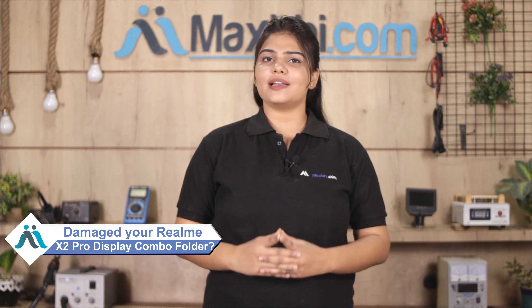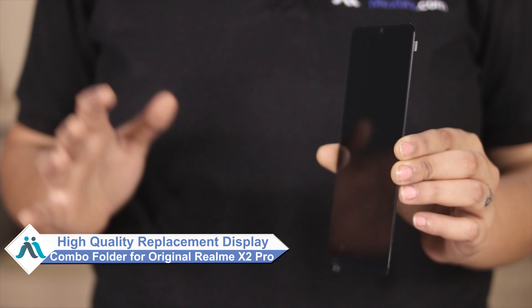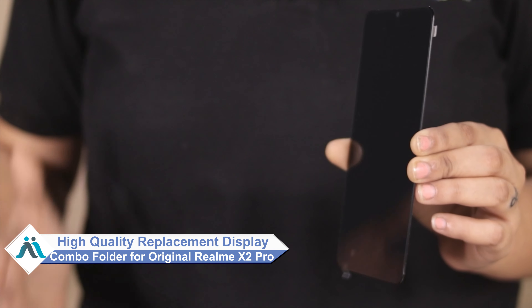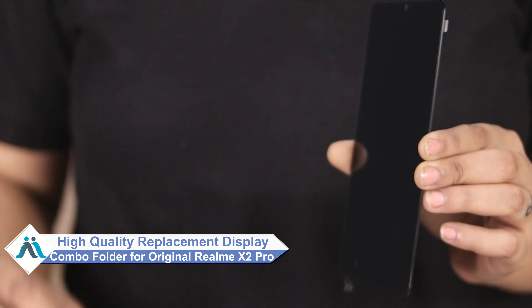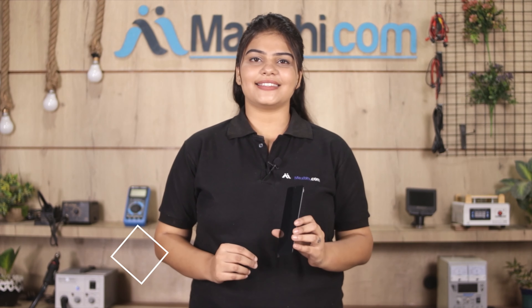Hi friends, this is Lucky from MaxBee.com. Friends, is your Realme X2 Pro display combo folder damaged? Worried about the high repair cost of your smartphone? Don't worry — you can now buy a high quality replacement display combo folder for your Realme X2 Pro at a very affordable price from MaxBee.com, and fix your phone yourself at home or get it repaired by any professional very easily.